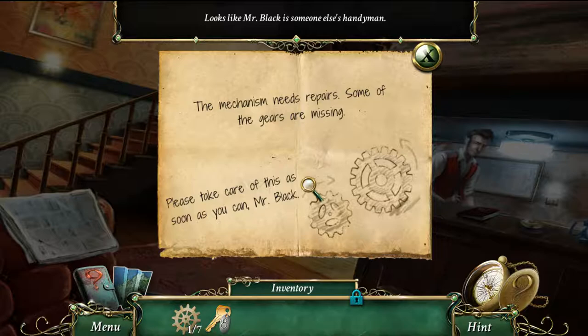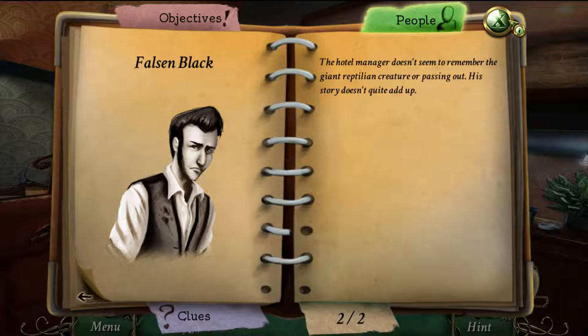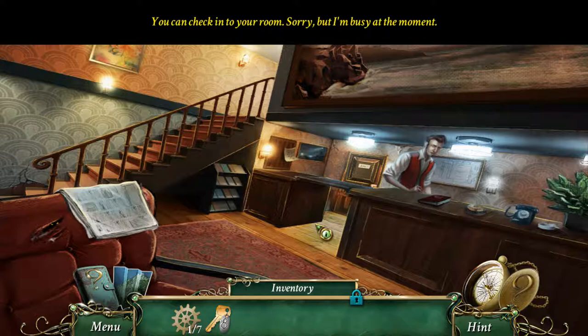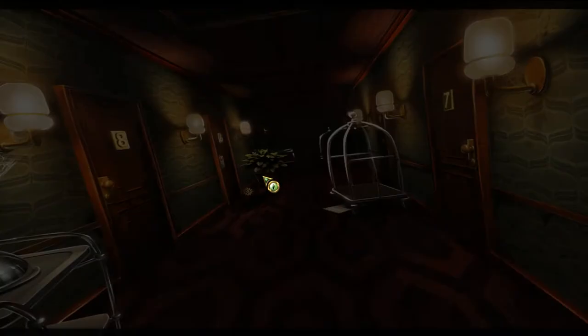The manager turns out to be Mr. Black. Checking the character journal, he doesn't remember the reptile creature or passing out. He tells me I can check into my room, but he's busy at the moment.